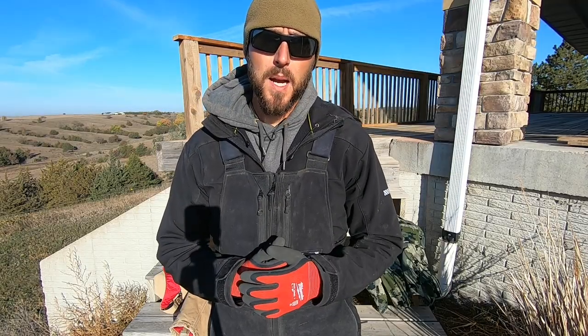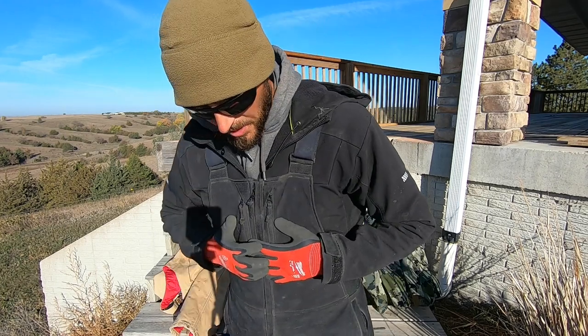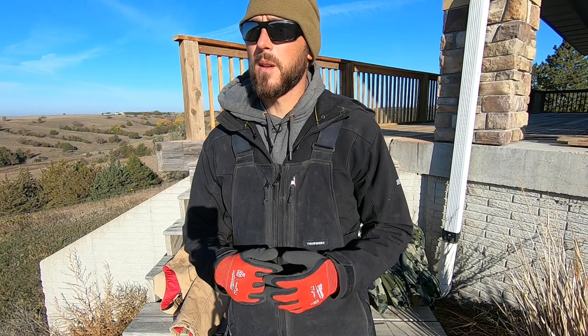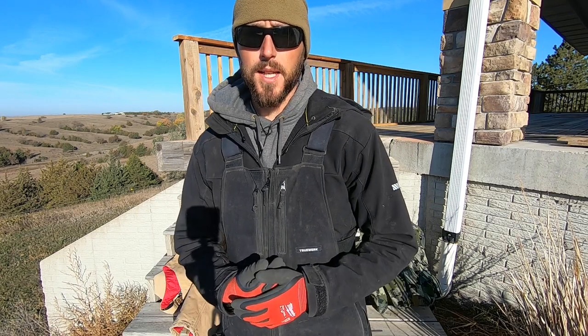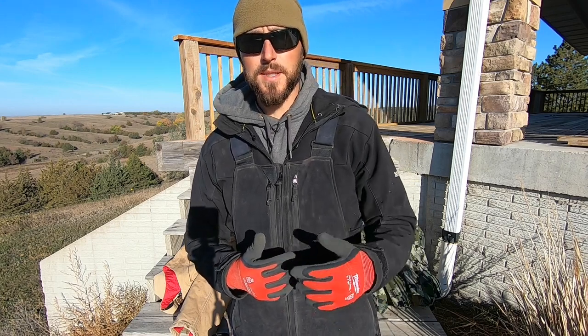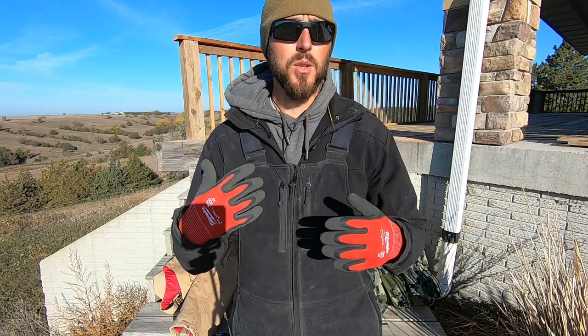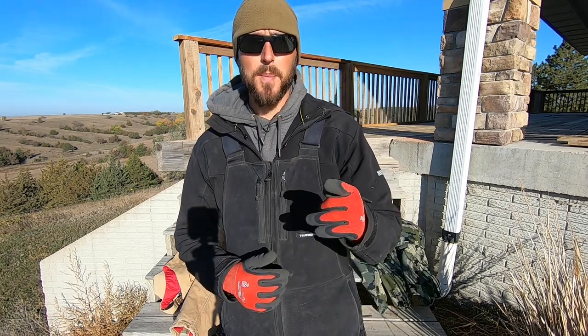Once again, this is Drew Meyer with Meyer Construction. If you enjoyed this content, please check out my channel for tool reviews, gear reviews, and all things carpentry. As far as the gear goes, I'm a huge fan of TrueWork — both their pants, their jackets, really everything. I would say it's totally worth the money. If you're a carpenter working outside all the time, it makes working in the elements more enjoyable and easier on your body. So invest in yourself, buy good gear especially if you're going to be out in the elements this winter. Thanks for watching and keep hammering!